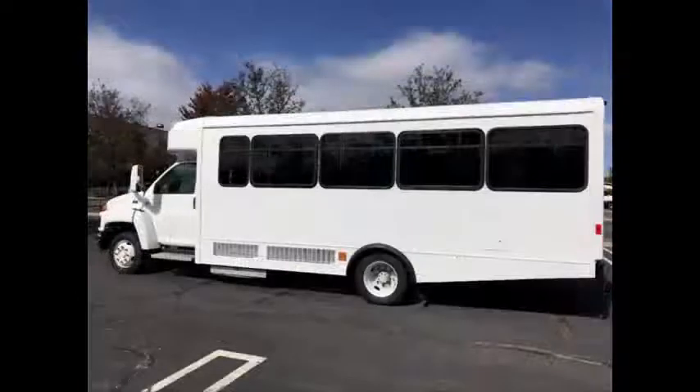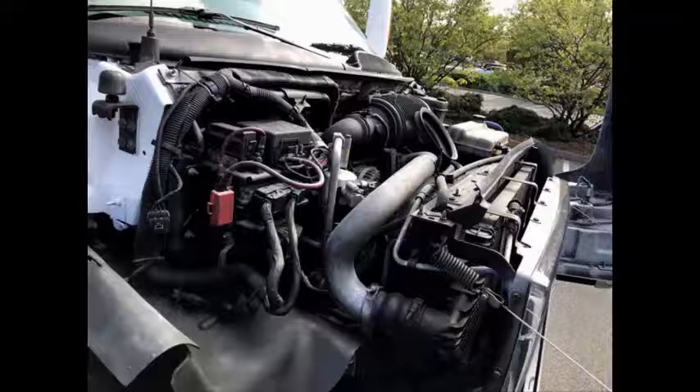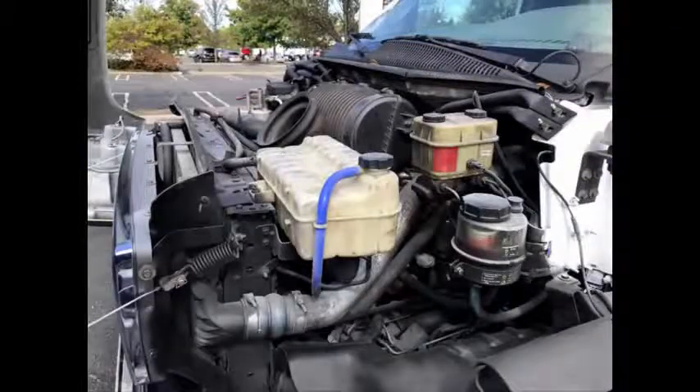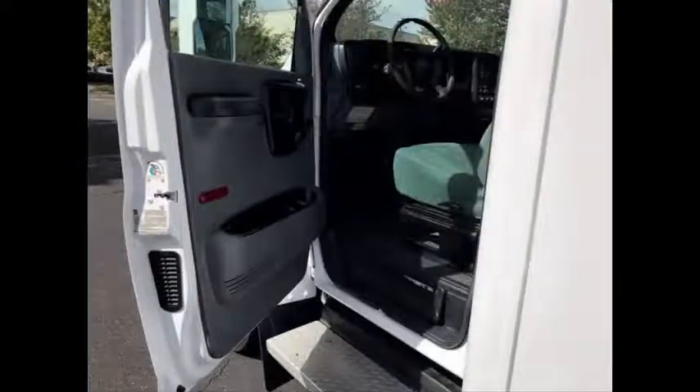This bus is a government fleet maintained vehicle and has tinted T-slider windows. Equipped with a heavy duty, low mileage 6.6 liter diesel V8 engine and a smooth shifting Allison 4-speed automatic transmission with overdrive. All mechanical functions are in excellent working condition and all fluids have been checked and changed as needed. Anti-lock brakes and driver's entrance step.